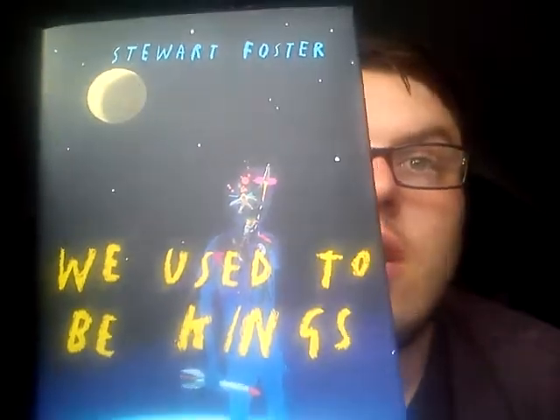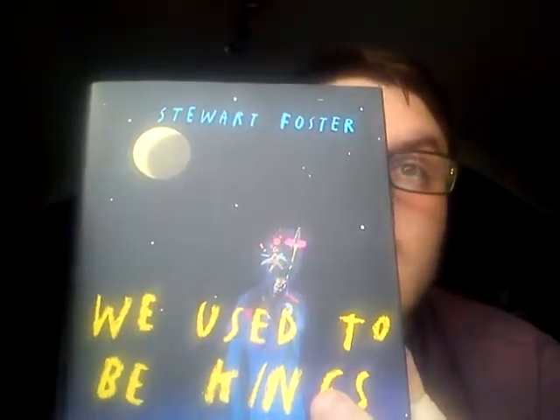Next is We Used to Be Kings by Stuart Foster, which I believe is about mental illness. I love this cover — it looks like it's been drawn by a child, which I love, and the typography looks like chalk. The yellow really stands out against the dark background. The spine is a very simple design and looks really nice on the shelf. The story is about a guy whose brother died six years ago and then came back, so it's along the same lines as The Shock of the Fall and a book called The Hunting Ground by Cliff McNish. I love the chalk typography against the dark background.